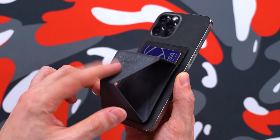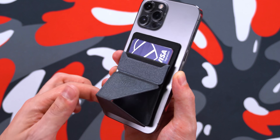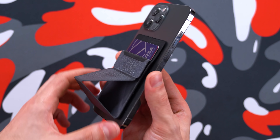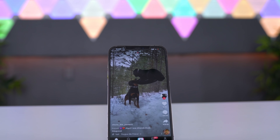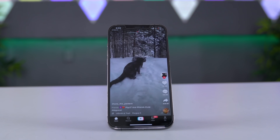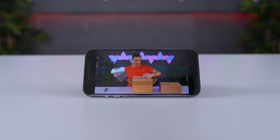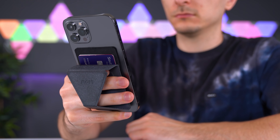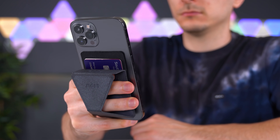I found that pressing down on the bottom part of the holder opens up the top portion, making it more comfortable to pull out or slide in your cards. You can also use this method to convert the MOFT into a stand within seconds — just pull it all the way out and let the magnets do the rest. You can put your phone in vertical mode or lay it on its side if you're watching a movie or YouTube videos. The phone grip feature is something I don't personally use — it feels uncomfortable because of the sharp edges.